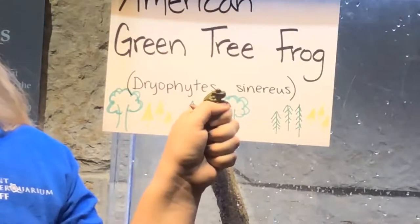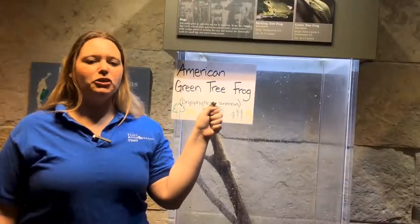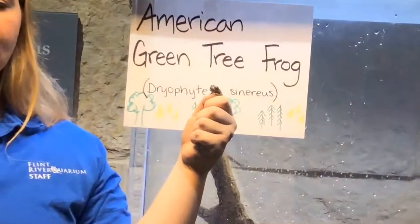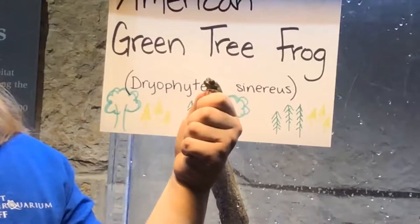Green tree frogs are insectivores, which means that they like to eat insects. They usually eat a variety of flying insects such as flies, crickets, moths, and my favorite — mosquitoes. I really like these guys since they eat lots and lots of mosquitoes.